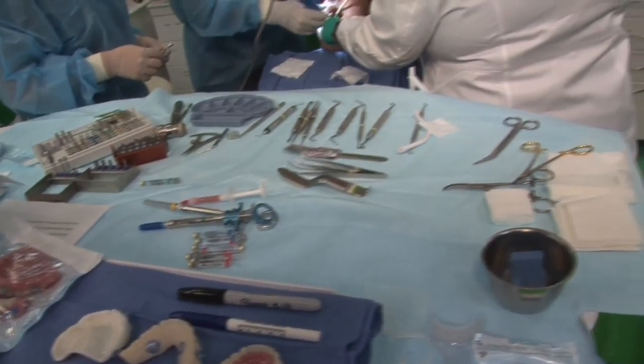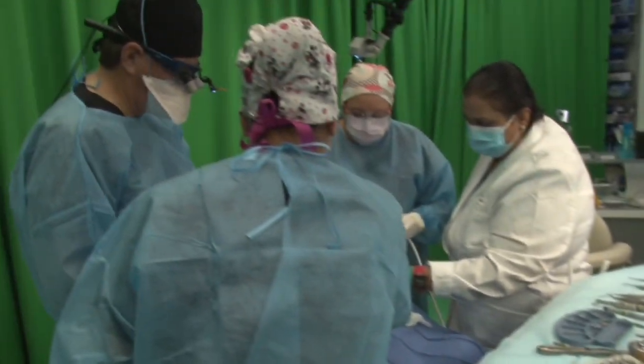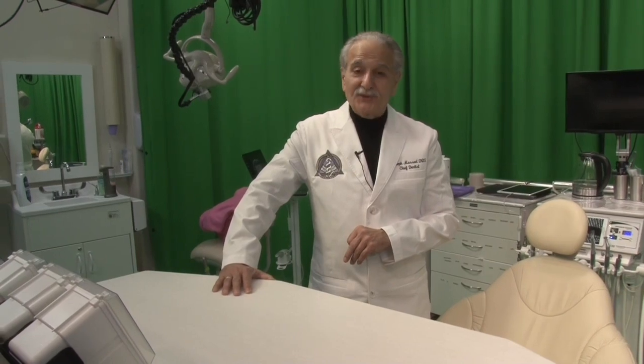You can do stand-up, you can do sit-down — use this right over the patient, everything can be on here. This is coming to dentistry. I think this is going to be a big, nice thing for dentistry. Just wanted you all to know.